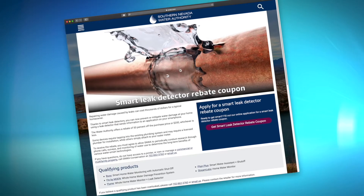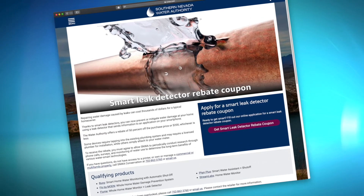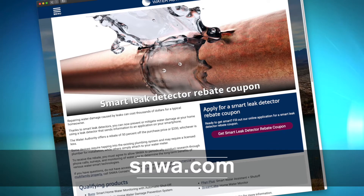The Water Authority offers a rebate for leak detection devices. To receive the rebate, participants must agree to being contacted periodically as part of research into the long-term benefits of these types of devices. Visit SNWA.com to see program details.